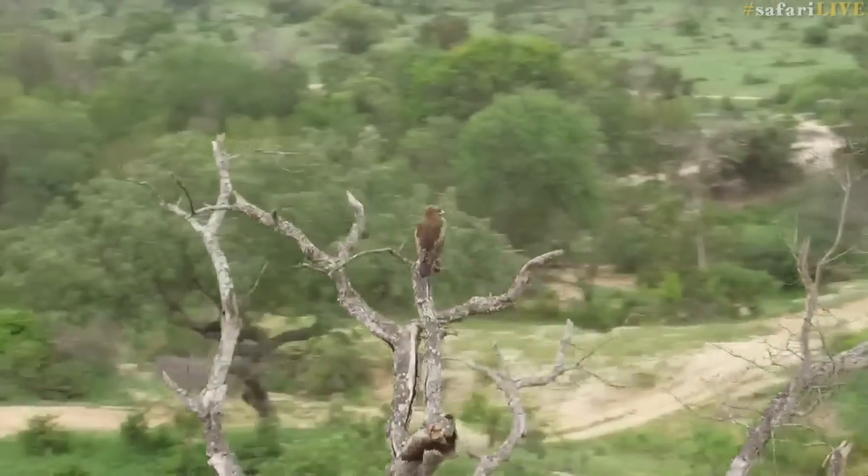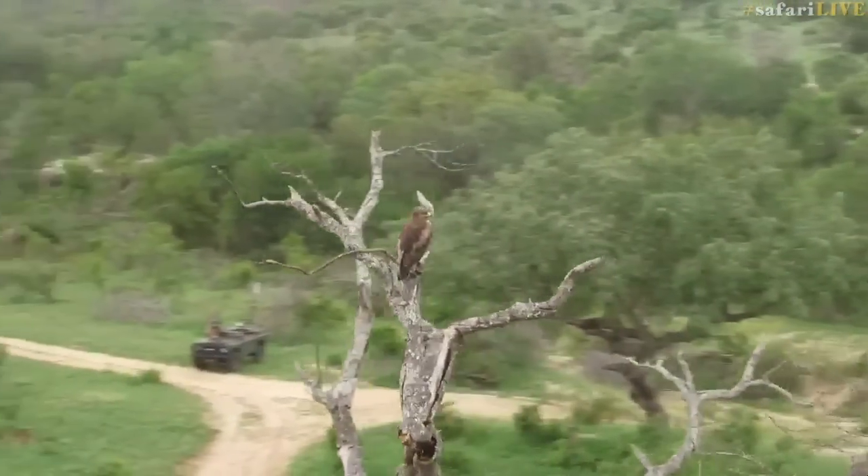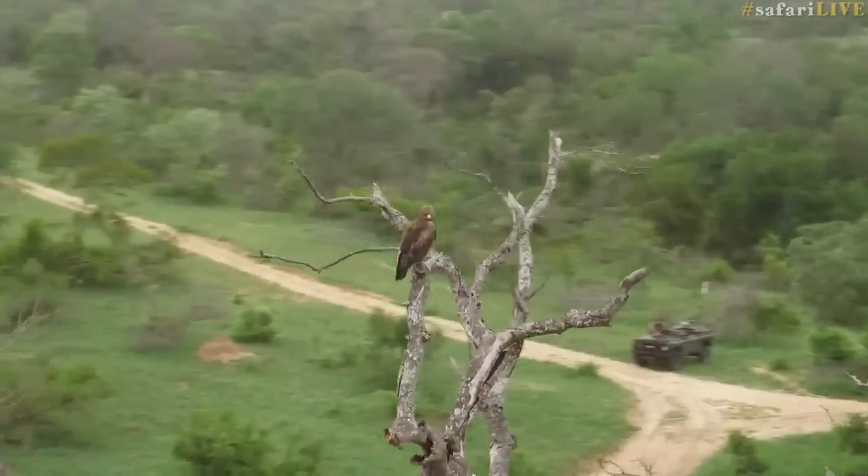My favourite drone moment thus far has been filming a Wahlberg's Eagle up in a tree. It really gives a different perspective of the landscape and the background, and you can get really up close and personal with these animals.